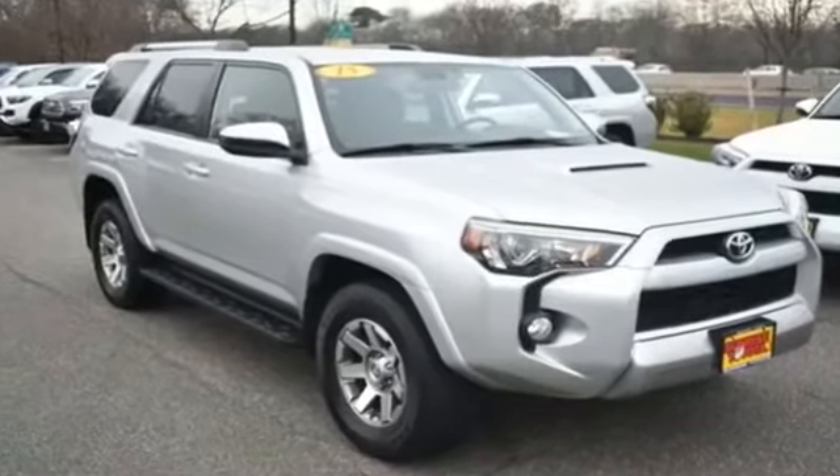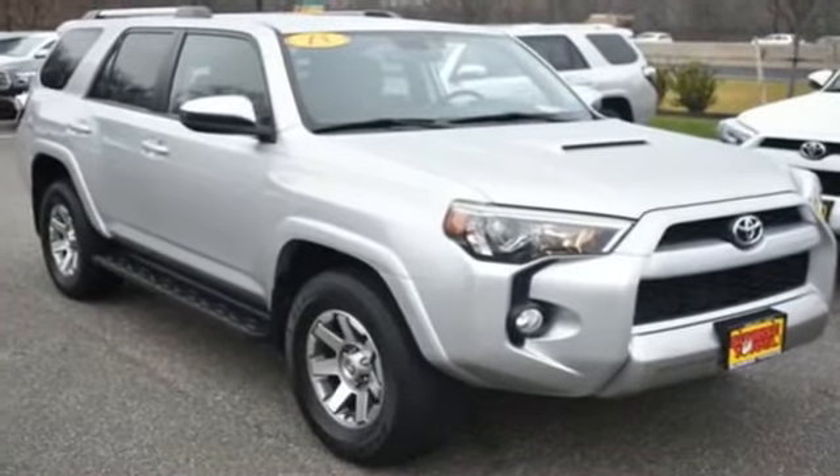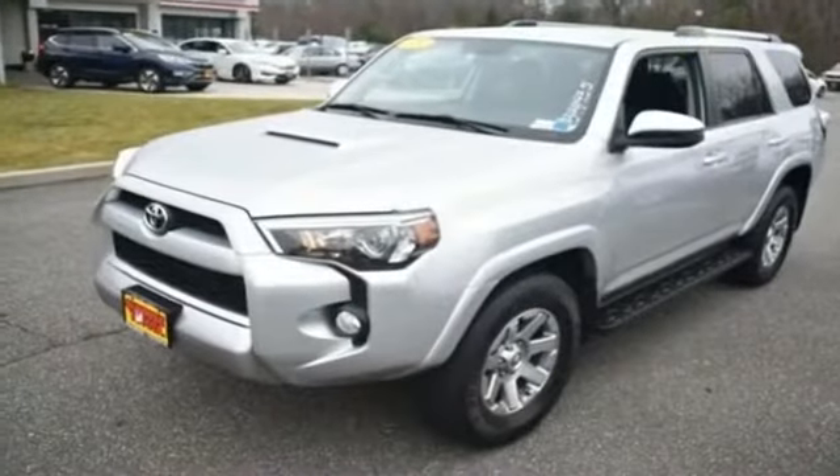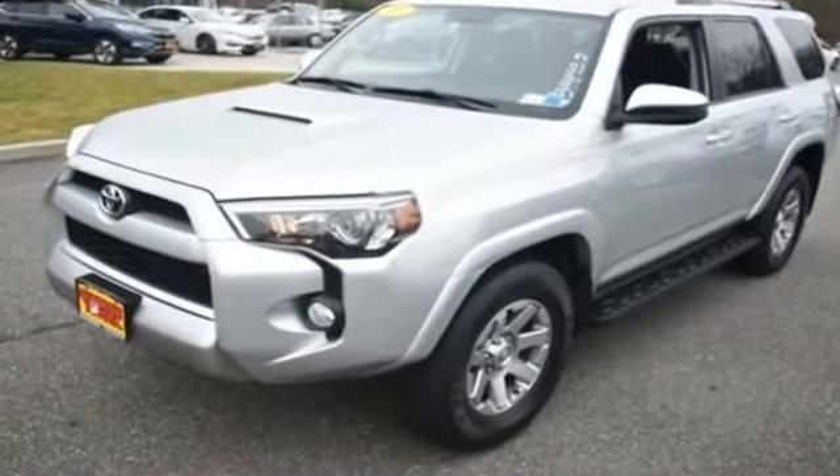2015 Toyota 4Runner with less than 29,000 miles on the odometer. This SUV offers space as well as power and performance.